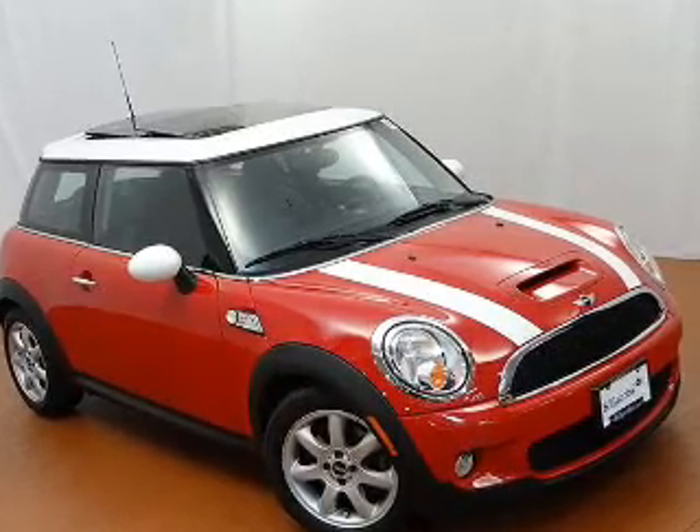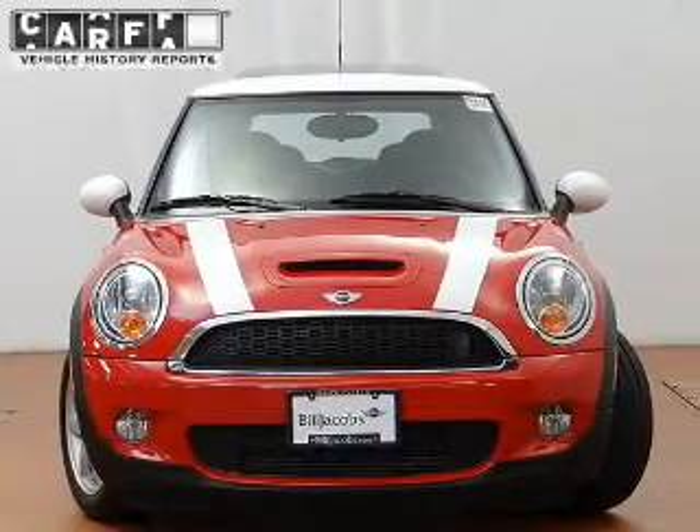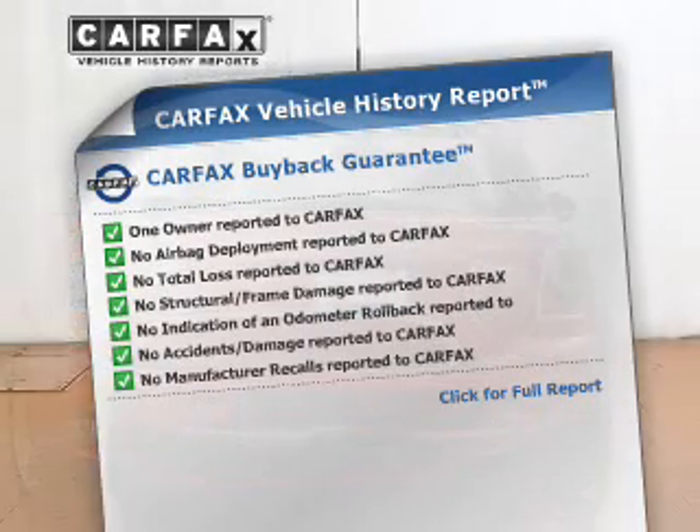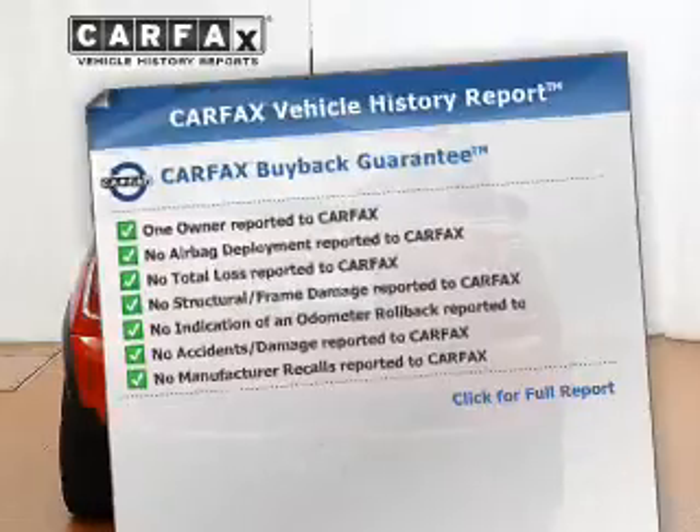Indulge in the comfort of heated seats. Let the outside in with a power sunroof. Rest easy knowing this vehicle comes with a Carfax Vehicle History Report from Carfax, the most trusted provider of vehicle information.